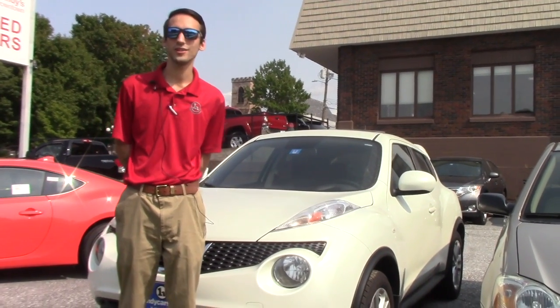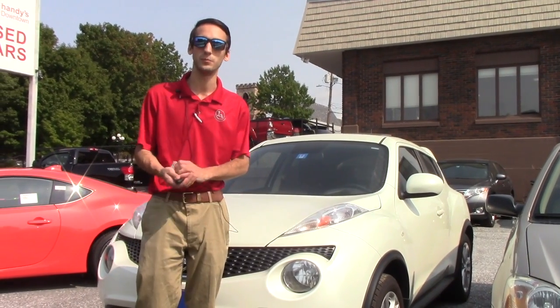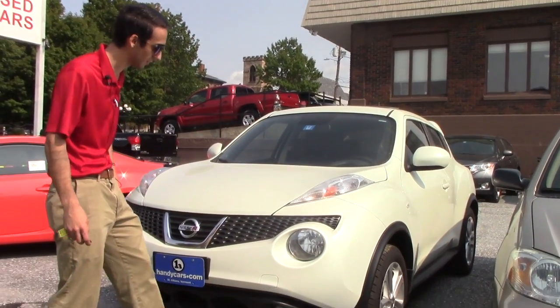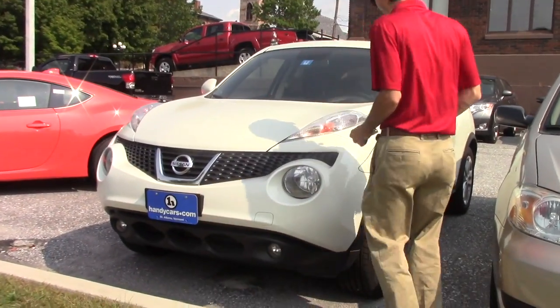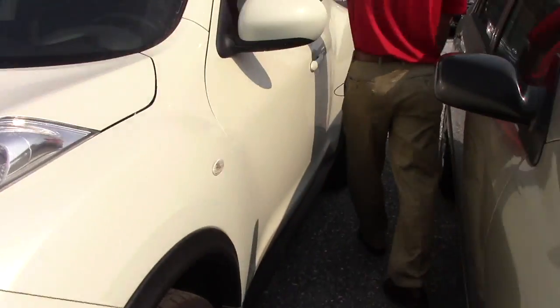Just giving you a closer look at it — this vehicle has a white exterior with a red interior. It's kind of like a red-white hibiscus flower. Going over some of the features, you're going to have the headlights and fog lights up front, the alloy rims, moonroof on top, and the rear spoiler in the back.